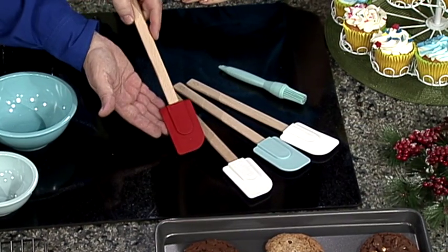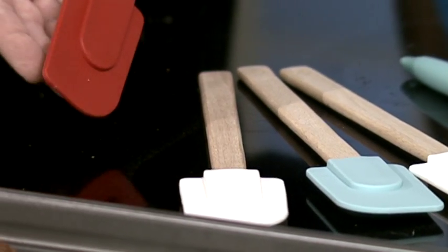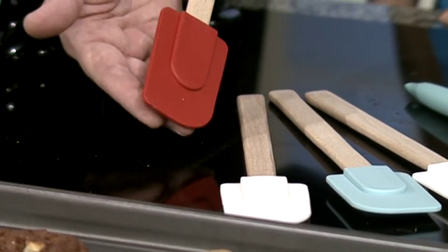Especially if you have nonstick cookware, you're going to want to use this type of utensil — that way it doesn't scratch the interior of your cookware. It's so nice and gentle.